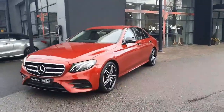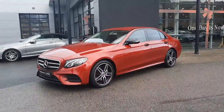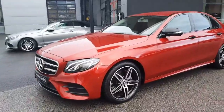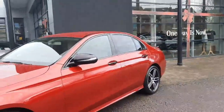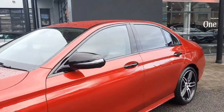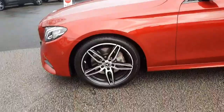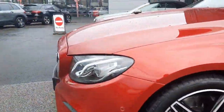Hi folks, Sean here from Brady's Mercedes-Benz. Just into stock is this 2019 E-Class 220 diesel automatic. This car is finished with AMG line exterior and a night pack, which means we get tinted rear glass, black around the window frames, black wing mirrors. You'll also see it sits on AMG alloy wheels with ventilated front disc brakes, and it has LED headlights.